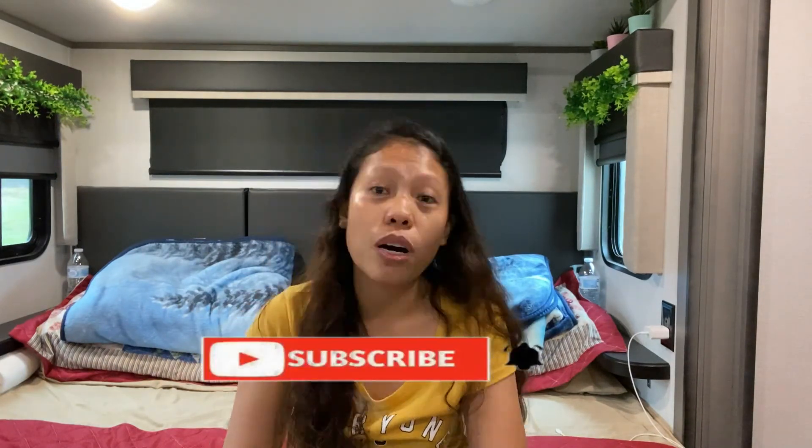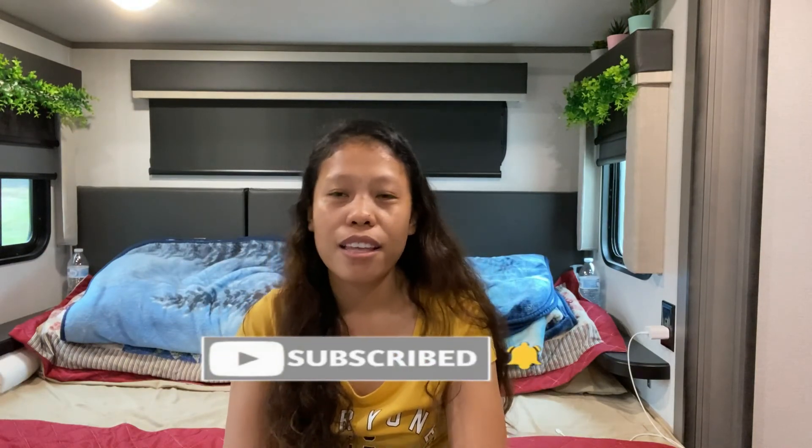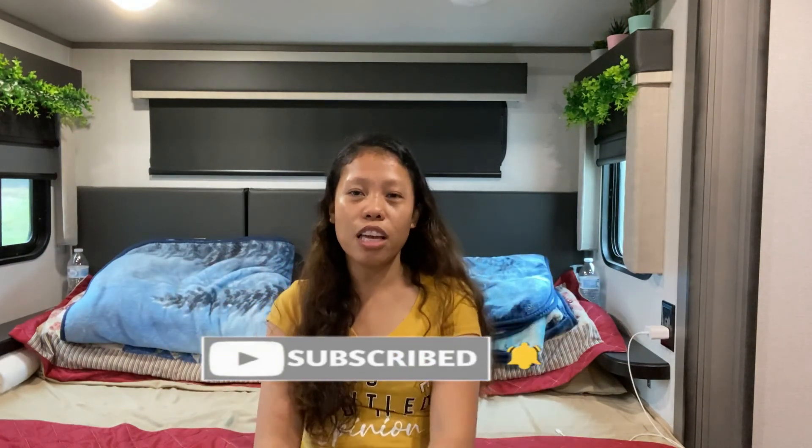Please subscribe to our channel, like, comment, and share, and hit the notification bell so you get notified when we upload new videos. Next, we will upload our USCIS biometrics experience. Bye guys, thank you for watching!